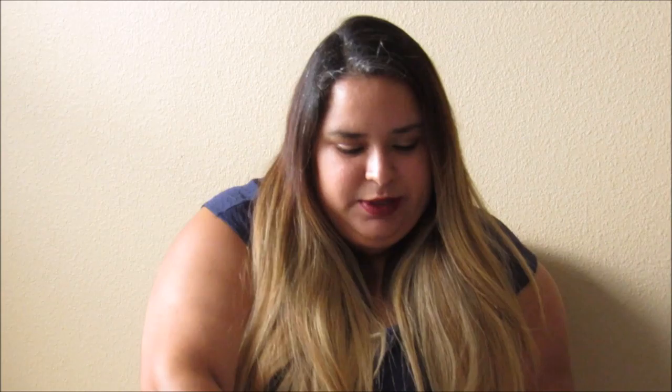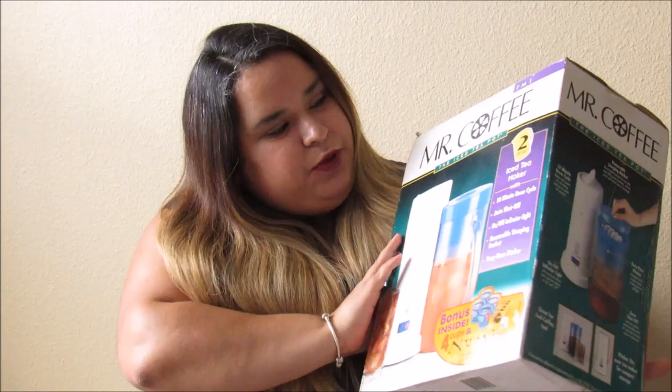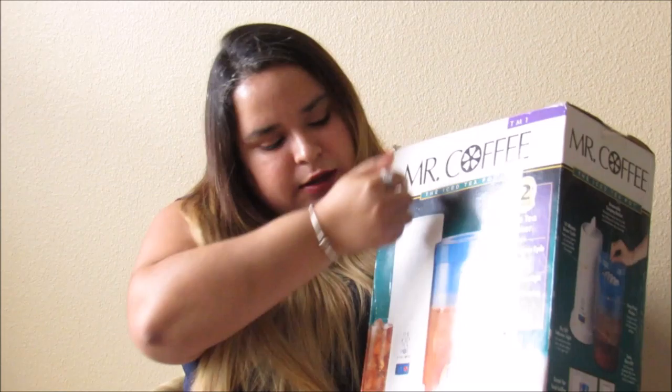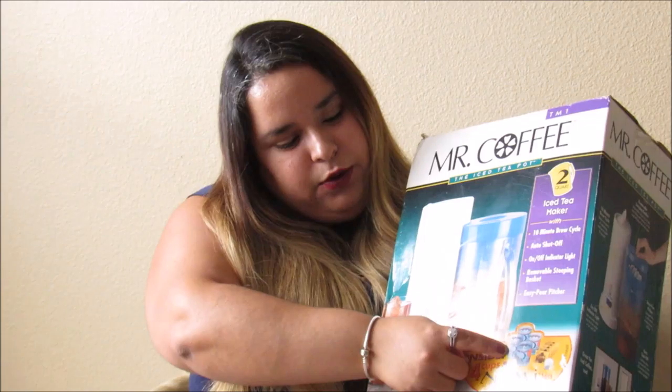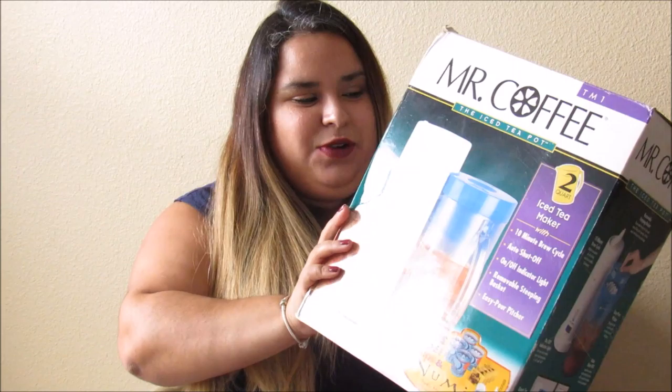The next item is a pretty cool one — it's a Mr. Coffee iced tea pot, an iced tea maker. I've never had one of these before but it seems pretty neat. It's a two-quart iced tea maker and it comes with a pitcher and four cups that stay on it. It also comes with some tea. I'm pretty excited to try this.